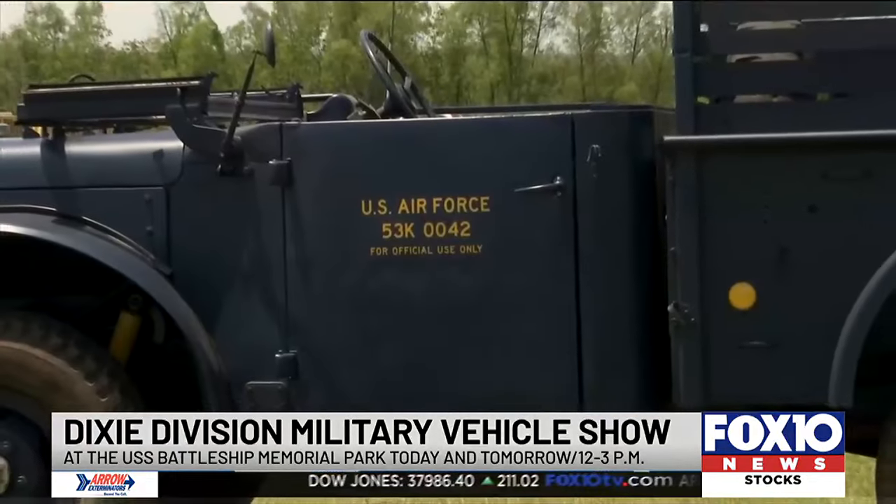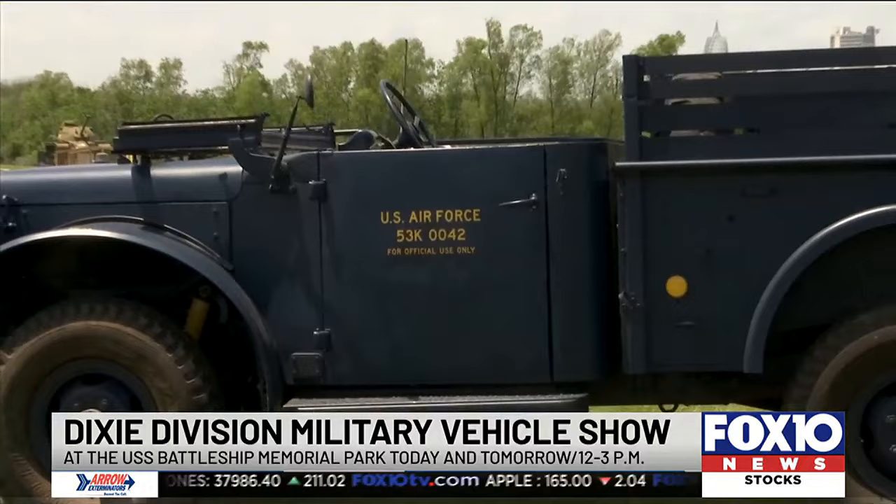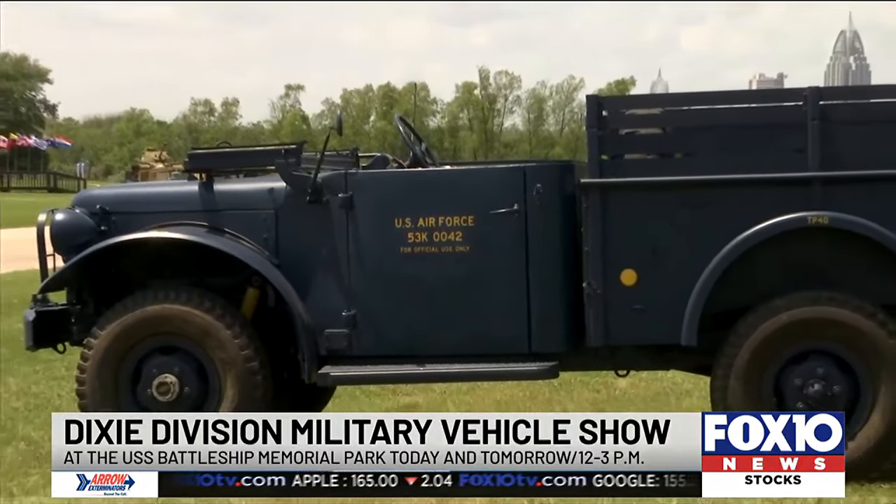The Dixie Division proudly presents their collection of military vehicles, offering a diverse range of attractions for all ages.